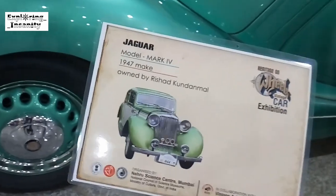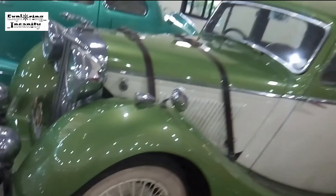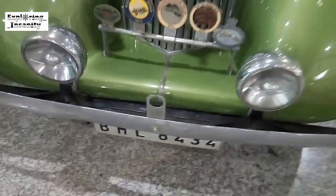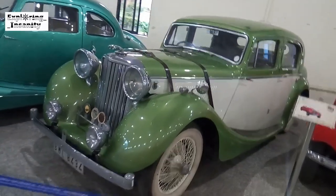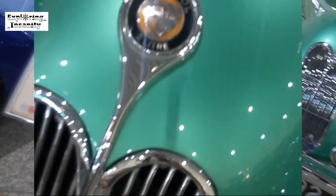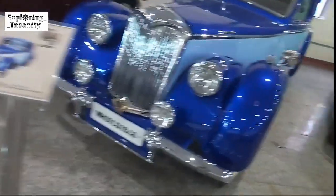Finally, this is a Jaguar, culminated in 1947, owned by Richard Kundalini. This is a 1948 model, also owned by Amir. This is a 1946 model owned by Dinesh Lam.